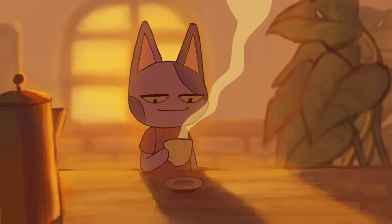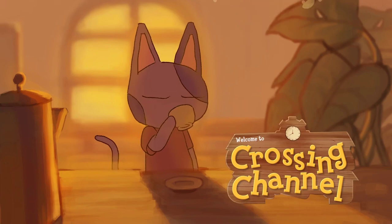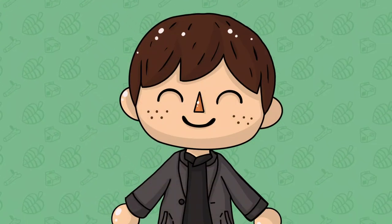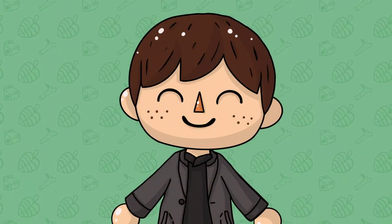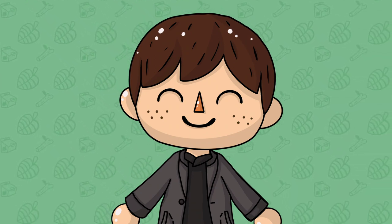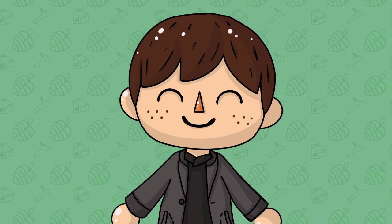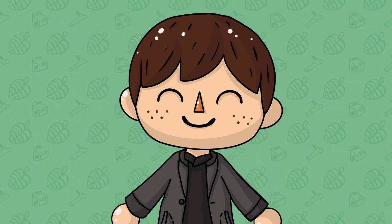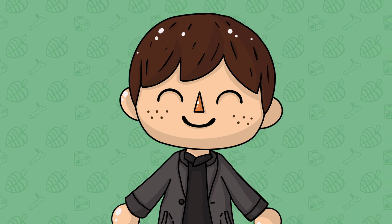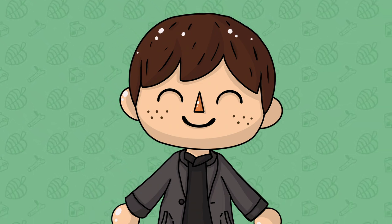Hey guys, welcome back to another Animal Crossing video. I'm Crossing Channel and in today's video we're going to be taking a look at the March seasonal items that you'll be able to get in Animal Crossing New Horizons when the game updates on February the 25th. There are actually some really cool new items here that they didn't show off at all in the trailer but instead showed off on their websites, so I'm going to be going over all of the details you need to know about these new items and when you can get a hold of them yourself.